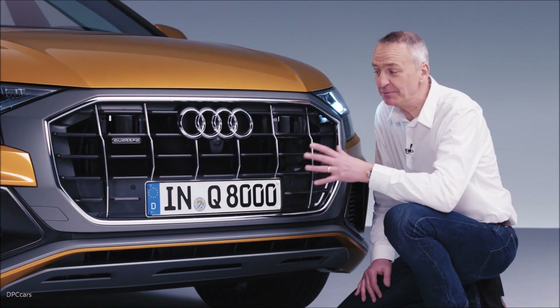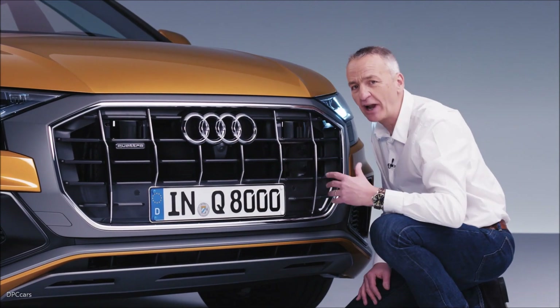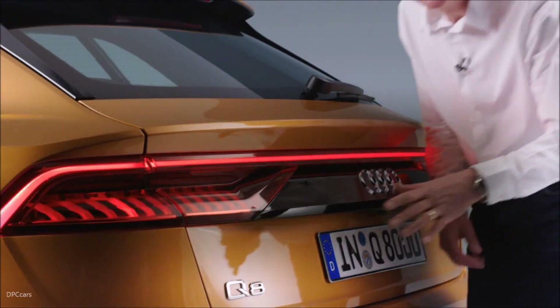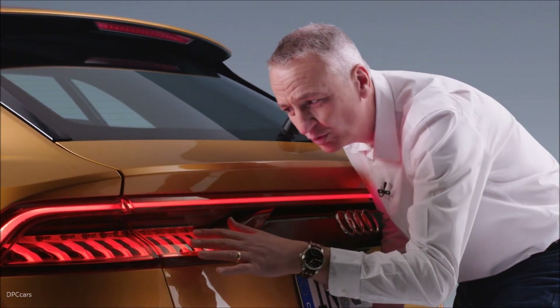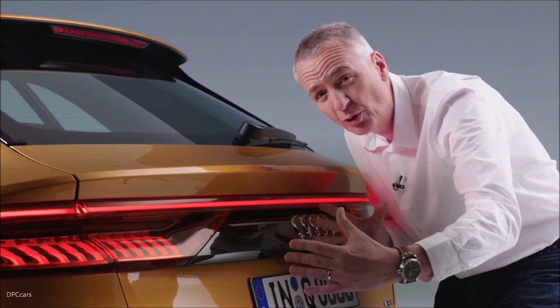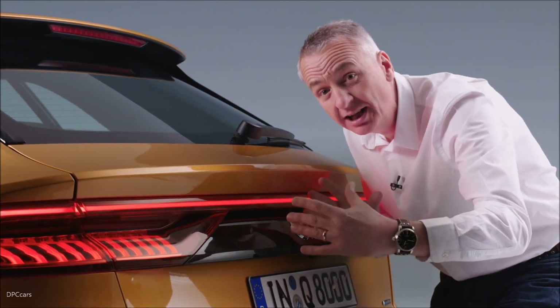The very first thing that leaps out at you is this single-frame octagon design — it gives the car such presence. Look at these fabulous sculptural rear lights. This full-width strip really accentuates the width of the Q8, giving such a feeling of power and stability.